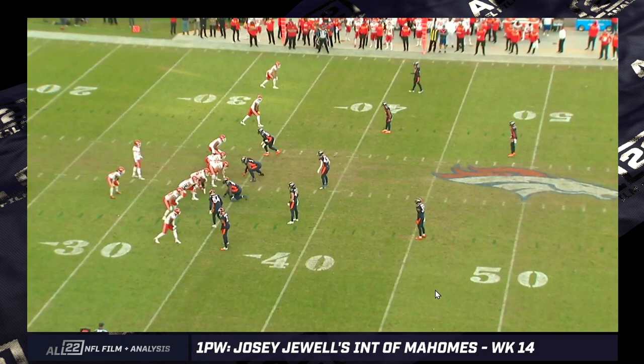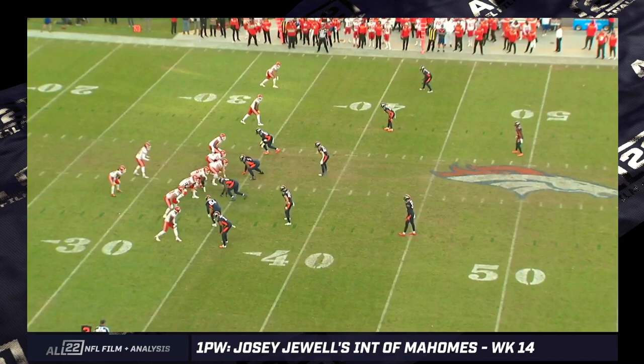This edition of One Play Wednesday is going to look at Josie Jewell's two-interception day against the Chiefs in Week 14. The Chiefs jumped out to a 28-0 lead, maybe 21-0, and tried to allow the Broncos back in the game with multiple interceptions. Jerry Jeudy had a pretty big day with three touchdowns, a fourth touchdown on a screen pass to Mack, and Josie Jewell had two interceptions.